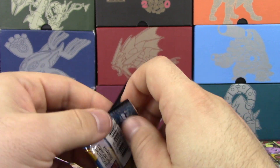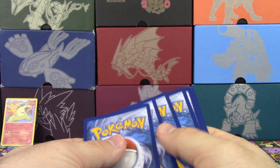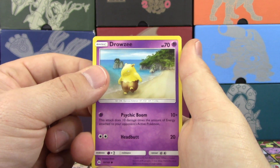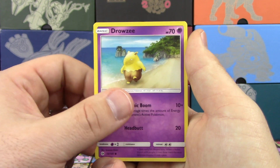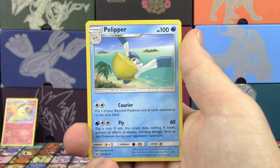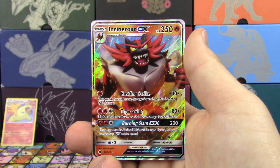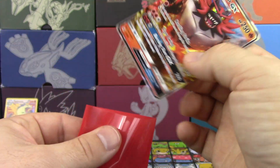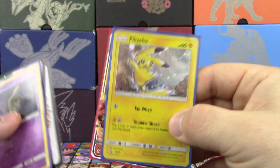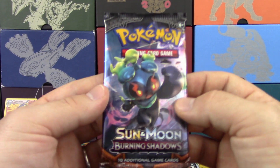Next up, Sun and Moon Base Set with Primarina. Can we keep the good pulls rolling? We've had some bad luck recently with some of our stuff. We've got a Drowzee, Grubbin, Ferowl, Makuhita, Shellder, EXP Share, Pelipper, Krokorok, Reverse Holo Professor Kukui — which is nice and playable — and we also got an Incineroar GX! I saved the red sleeve just for you, Incineroar. I guess I knew that Incineroar was going to be hanging around, so that was perfect.